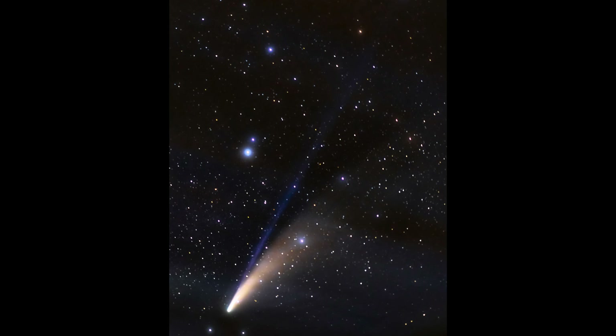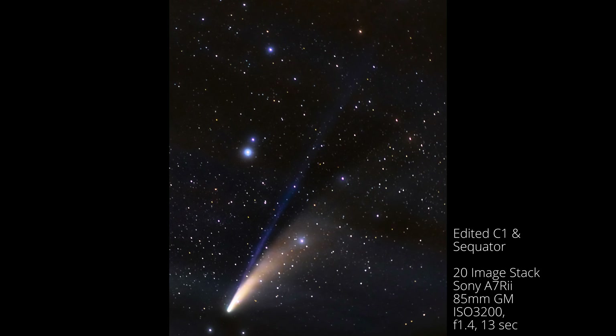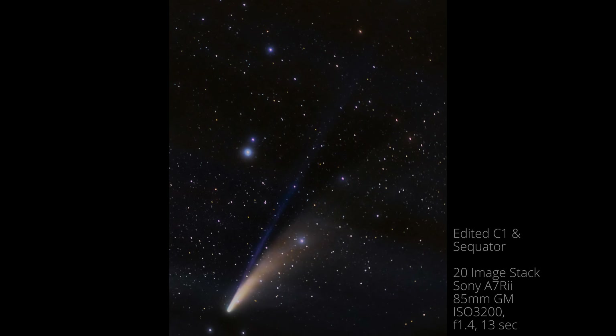This is my NEOWISE photograph — a 20-image stack. It may not be the best photograph of NEOWISE, but it is my image. This comet showed up to brighten this year. It gave people hope. It allowed us a reason to get out and do something together without being together. I'm happy and fortunate to have had the opportunity to capture this moment in time. Thanks for watching — I'll see you in the next video.